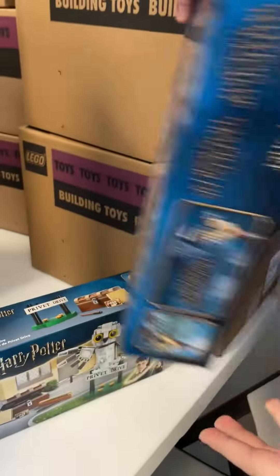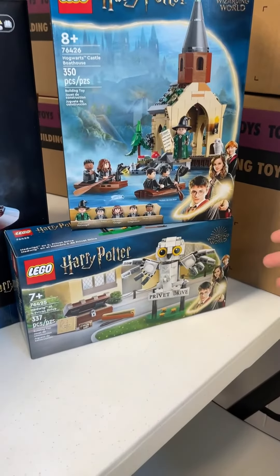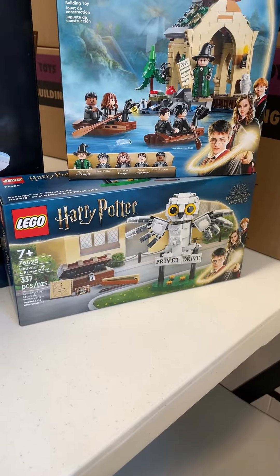I'm very excited for the new olive green frog. I am a collector of all the frog variants. And then we have a cute little Hedwig at Privet Drive — I think this is an adorable little set. It has some really cool prints in it as well.